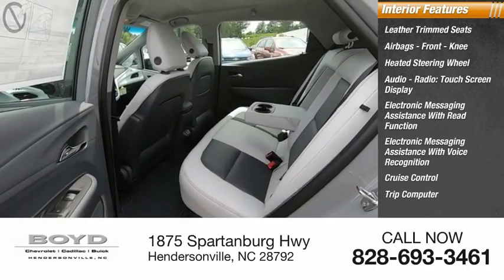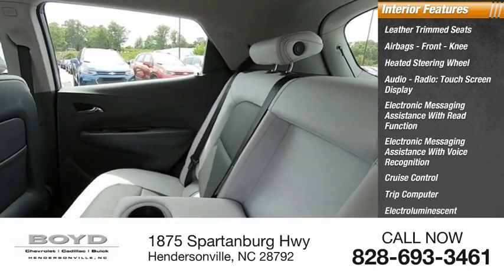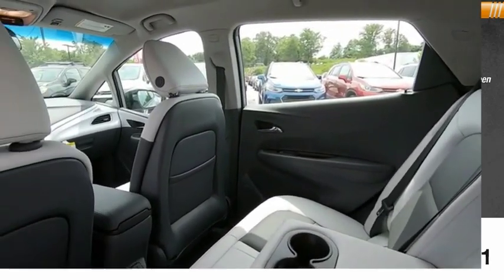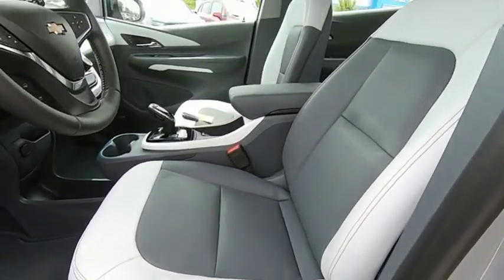Cruise control, trip computer, electro-illuminescent instrumentation, vehicle assistance app, and roadside assistance. If you like it online, you'll love it in your driveway. Take it for a spin today!